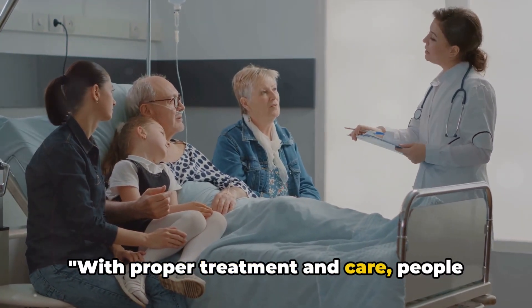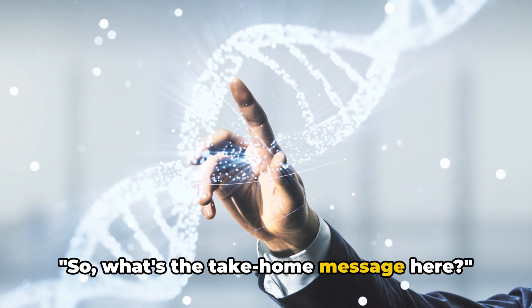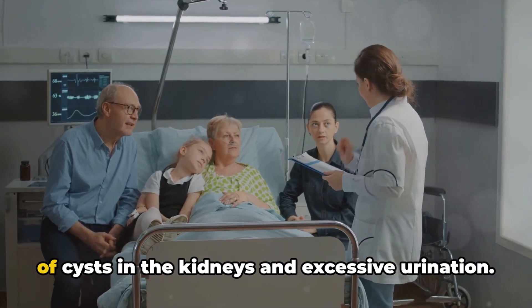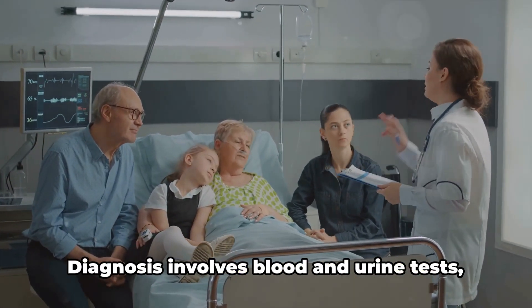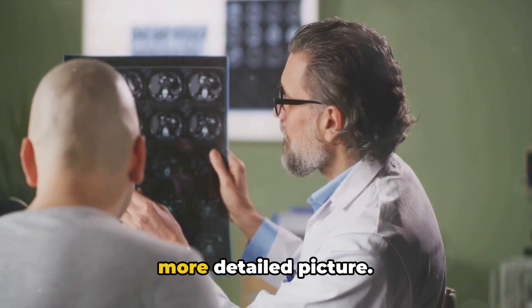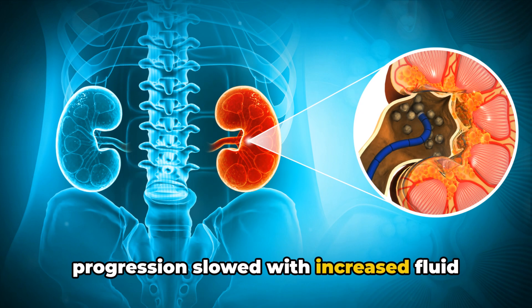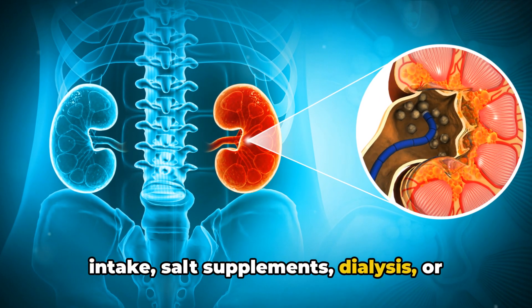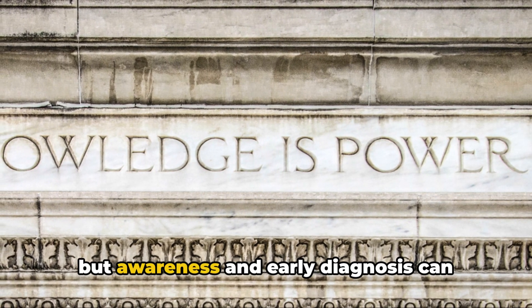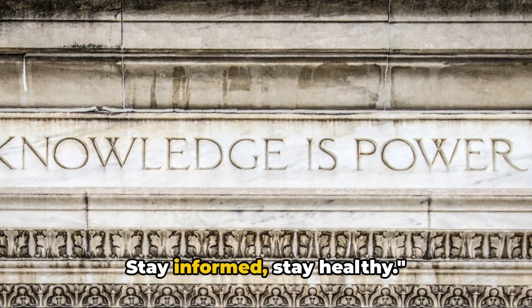With proper treatment and care, people with MCKD can lead fulfilling lives. Medullary cystic kidney disease is a rare genetic disorder that leads to the formation of cysts in the kidneys and excessive urination. Diagnosis involves blood and urine tests, with CT scans and ultrasounds providing a more detailed picture. Symptoms can be managed and disease progression slowed with increased fluid intake, salt supplements, dialysis, or even kidney transplantation. The disease affects both men and women, but awareness and early diagnosis can improve outcomes. Remember, knowledge is power — stay informed, stay healthy.